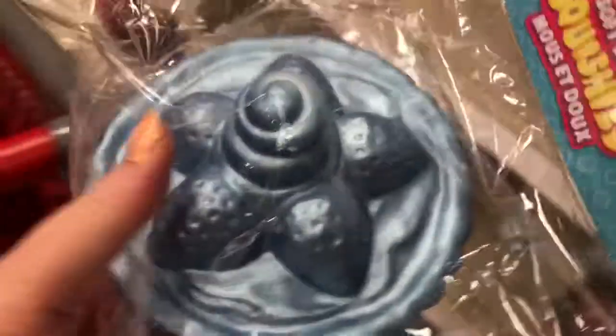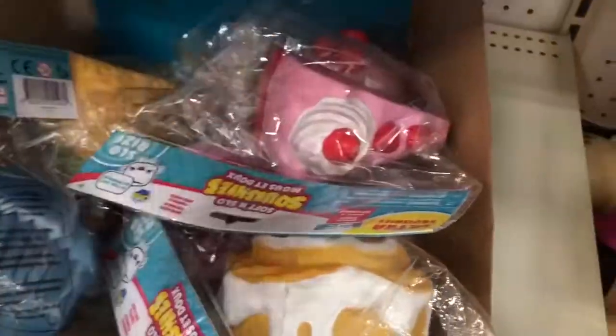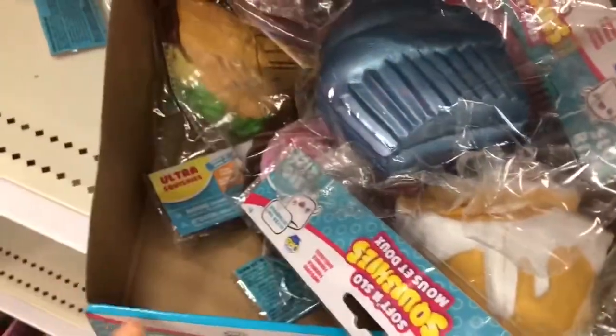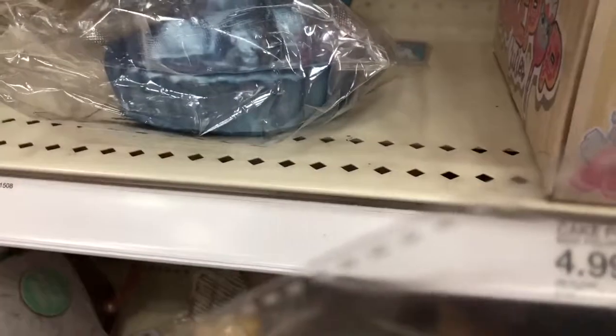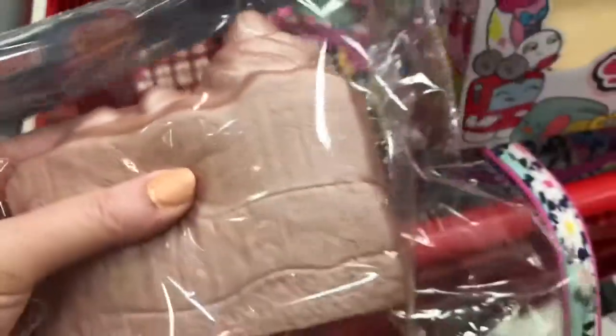First I found these Soft and Slow Squishies. The metallic ones are super rare. This blue metallic cupcake is super cute. And then at the top I noticed some more Soft and Slow. And also I want to show you this pink cake that's metallic — it's super cute, it's rose gold.